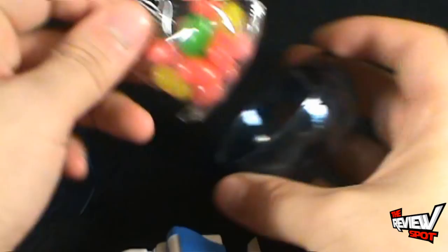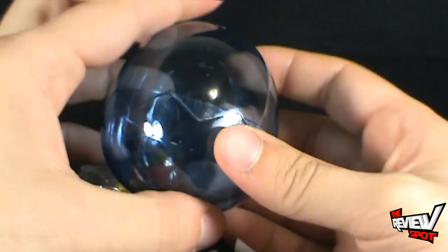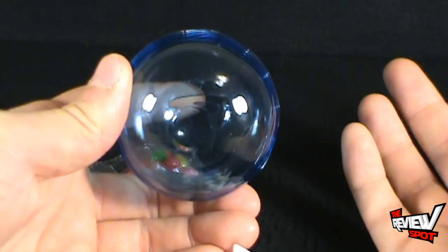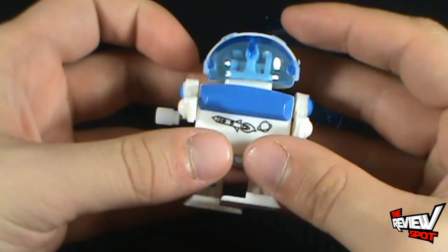Oh look at that, it's like a little egg, a little egg shell. There's the candy, and there you have your little change bank. You can put coins in there, or even a swear jar — put swear coins in there for every time you swear. So there you have the bank.